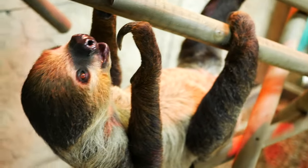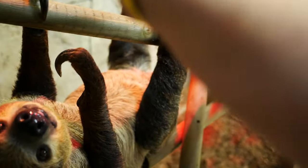We have a sloth costume in Germany. We just have a few sloths.